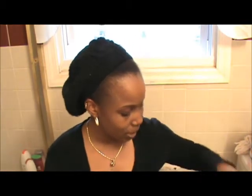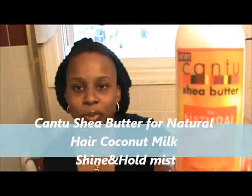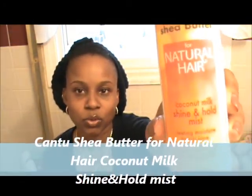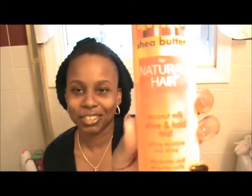I also bought the Cantu Shea Butter for Natural Hair, the Coconut Milk Shine and Hold Mist.